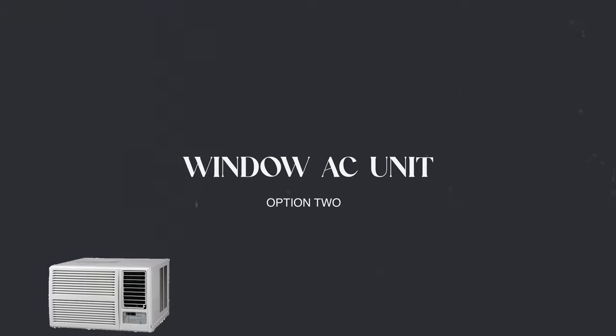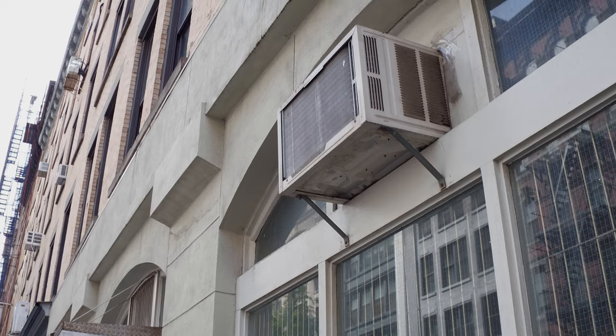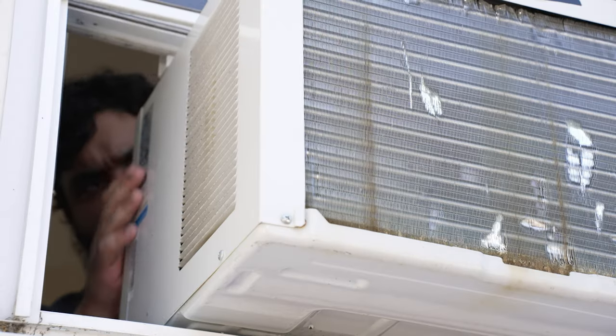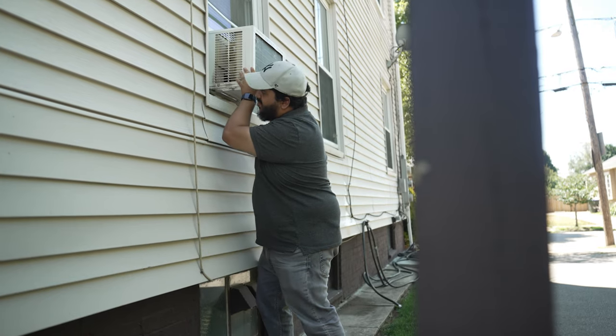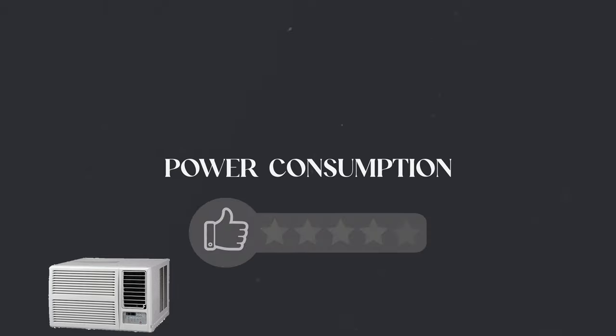Alternative number two is a window AC unit. Everyone knows what these are — basically a self-contained unit that you place inside a window and plug into a wall. For ease of install we're going to rate these a four out of five, because they're a bit more complex than a portable unit but still pretty easy to get done. If you decide to install one yourself, the most important thing is not to let it fall out the window. Most units come with some kind of bracketry to hold them in the windowsill and side covers to seal up the gaps between the unit and the edge of your window.